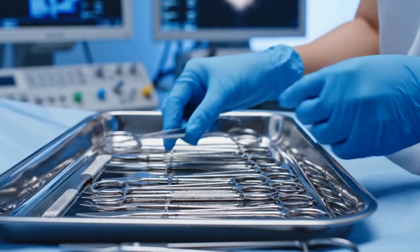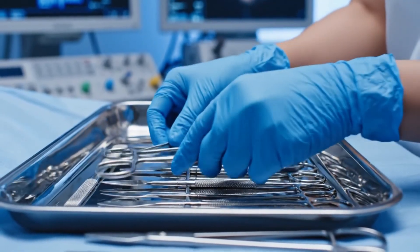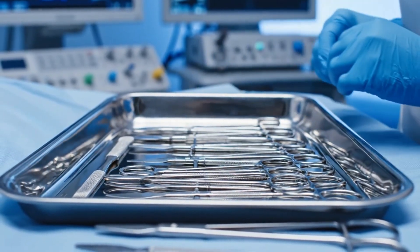The stainless steel instruments are arranged with absolute precision, ready for the procedure ahead. Sterility is paramount.